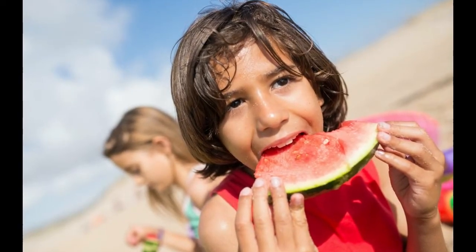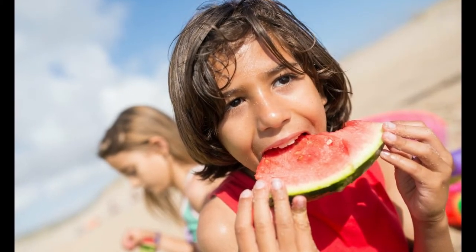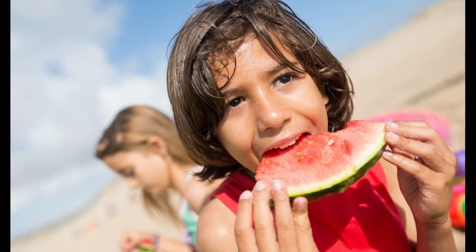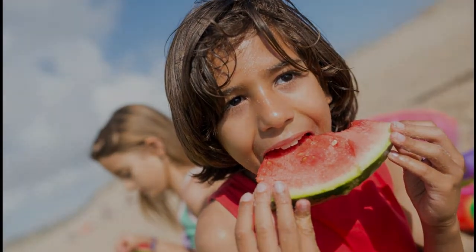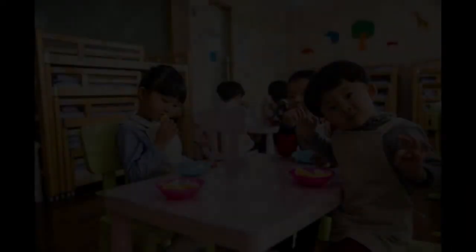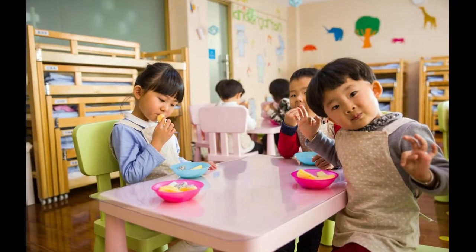Stay away from all forms of unhealthy foods such as processed foods, processed meats, soda, packaged instant sweet drinks, high-salt snacks, and artificial sweeteners. As for snacks, children are advised to eat fruit, whole-grain biscuits, cheese, popcorn, or yogurt.